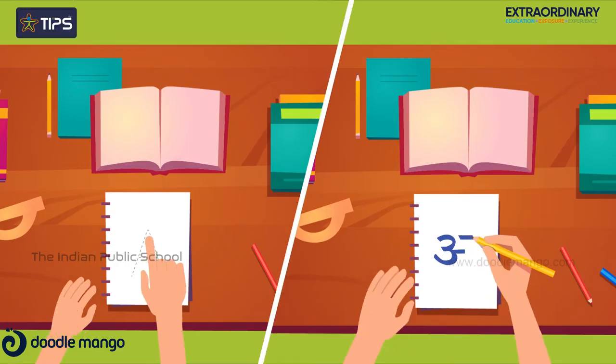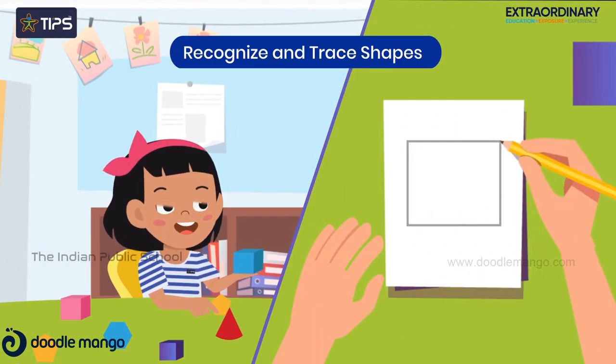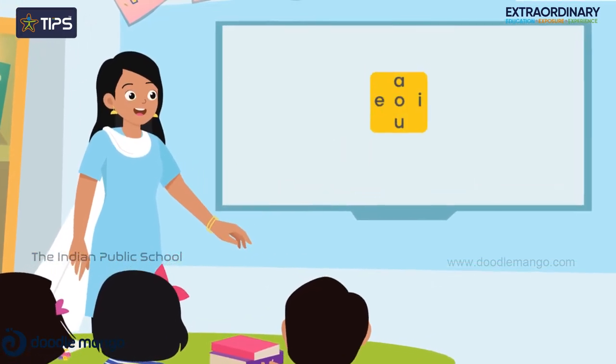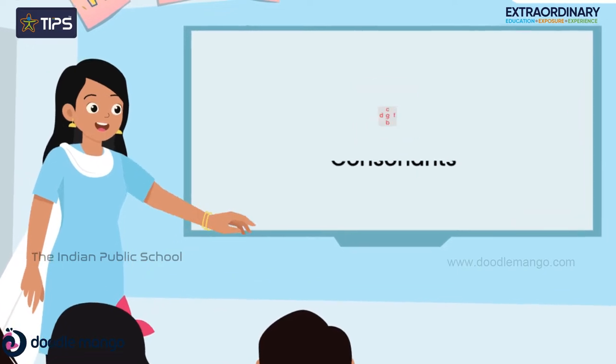They trace letters by touch and start writing. They also recognize and trace shapes. They write simple words identified through sounds, vowels, word families, consonants, and blends.